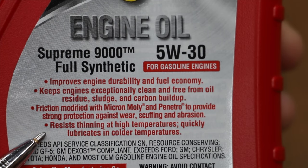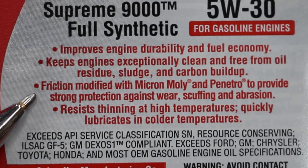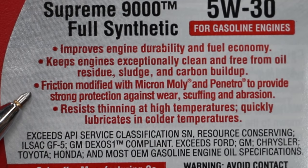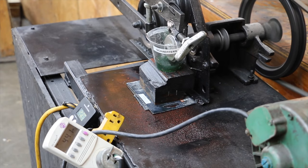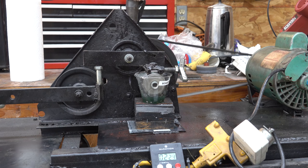Schaefer's resists thinning in higher temperatures and quickly lubricates in colder temperatures. While we won't test all these claims, we're going to test the cold temperature performance and the impact extreme heat has on oil performance, along with just how good this oil is at preventing wear. The Lubristi test will provide us with terrific information on oil performance when it comes to film strength, and we'll soon see just how good Schaefer's Micron Moly and Penetro can do at preventing wear.